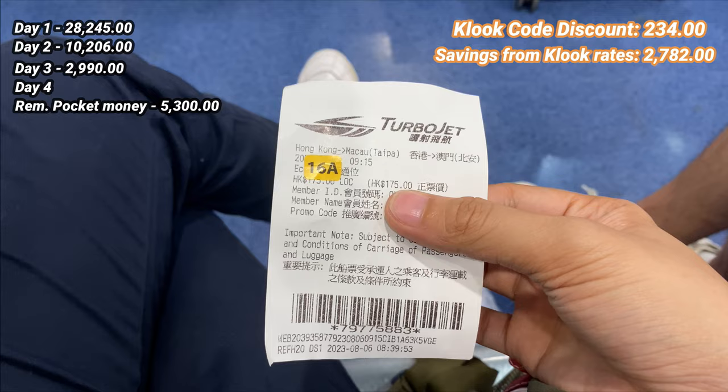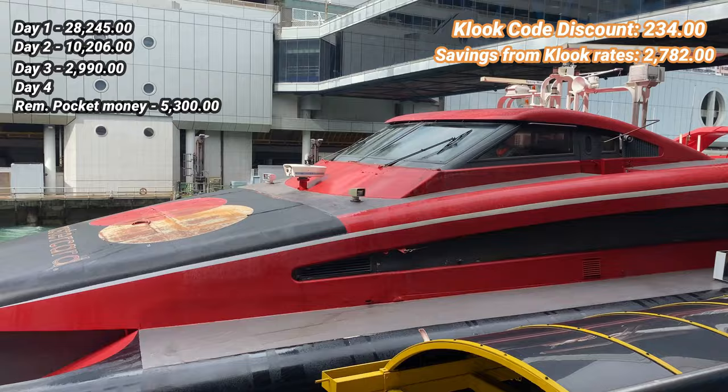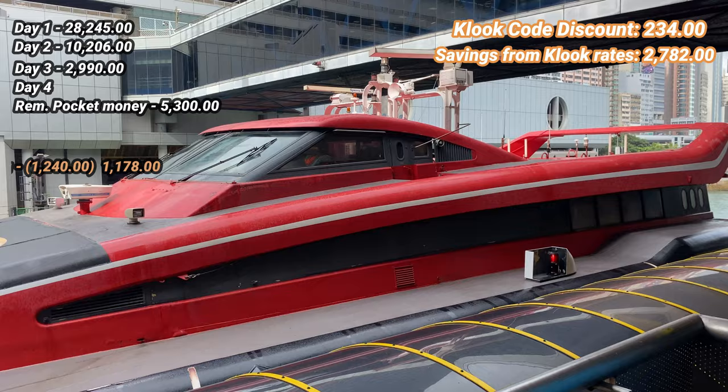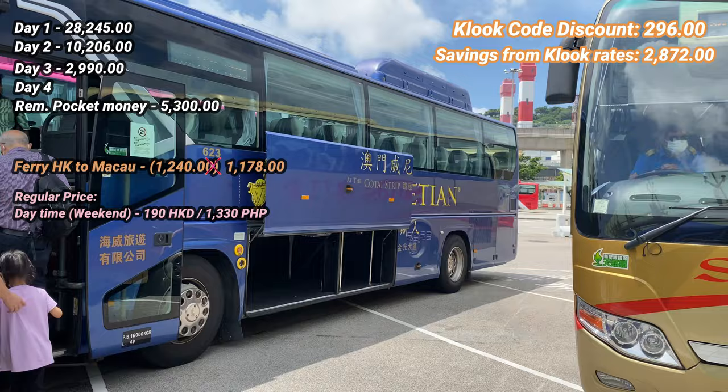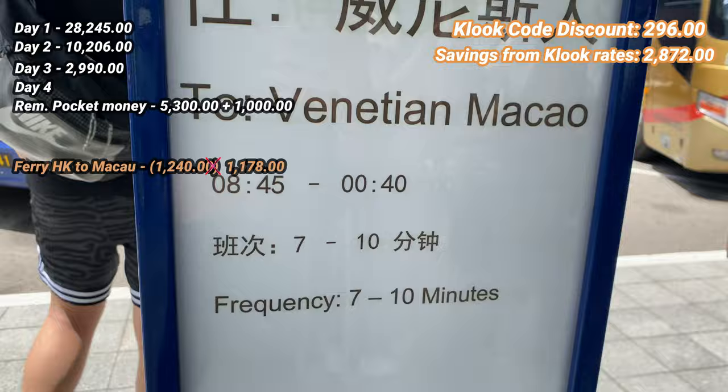On our fourth day, we went to Macau. We booked our turbojet ferry tickets through Kluk and only paid 1,178 pesos for the one-hour ride from Hong Kong Island to Shengwan or Taipa, Macau. Once we arrived, I exchanged 1,000 pesos to Macau dollars, though Macau also accepts Hong Kong dollars, so the Macau dollars were just in case.